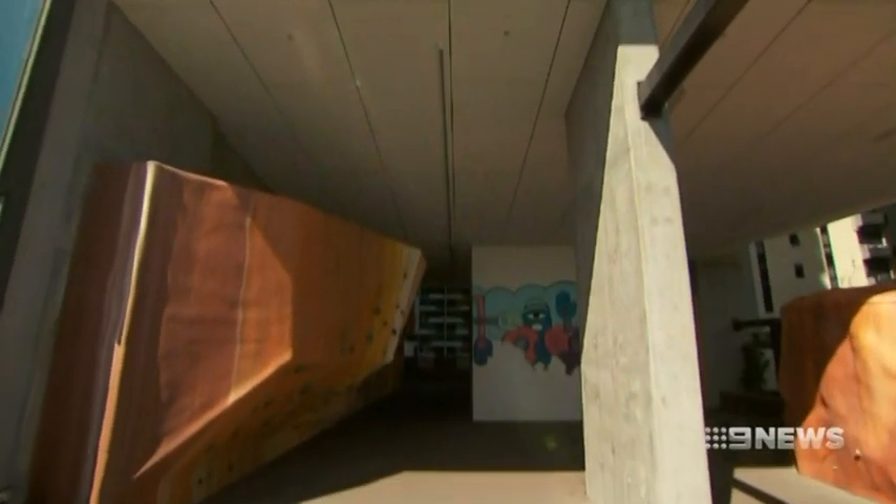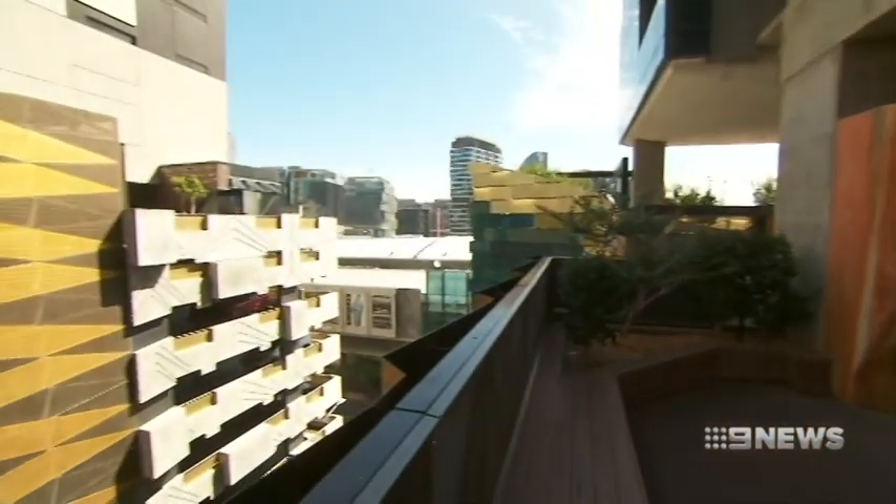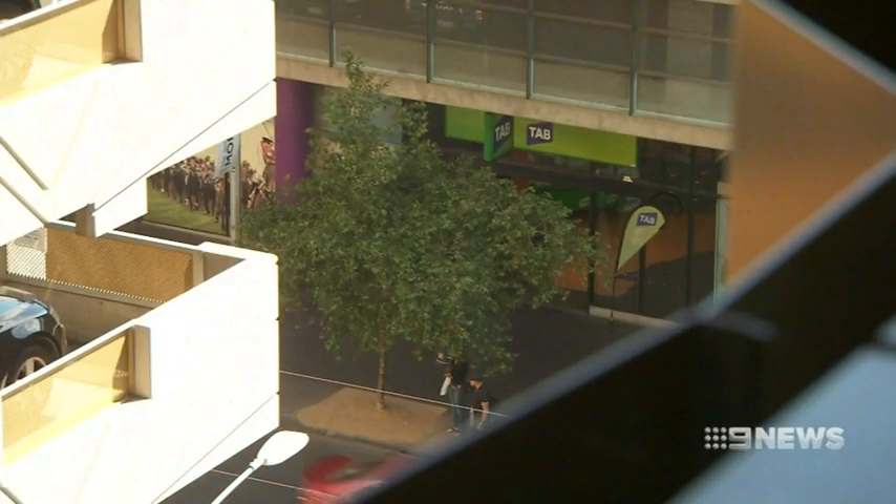There's a two-storey void in the middle, which is a recreation area. It means the wind passes through instead of hitting the building and slamming down onto the footpath.